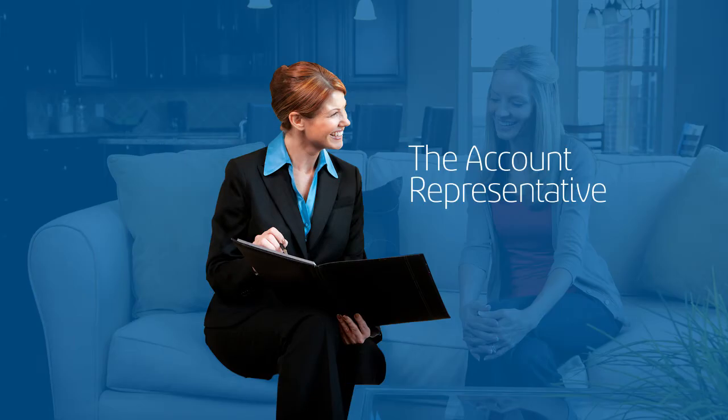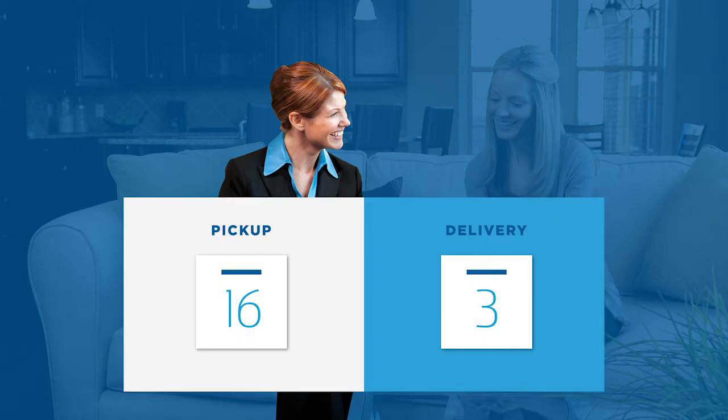The account representative will perform the survey and provide an accurate estimate beyond the quote you received online, answering any questions about your service and packing options. The survey can be done in person or via video over your mobile device. They'll also help you determine the available dates for pickup and delivery.